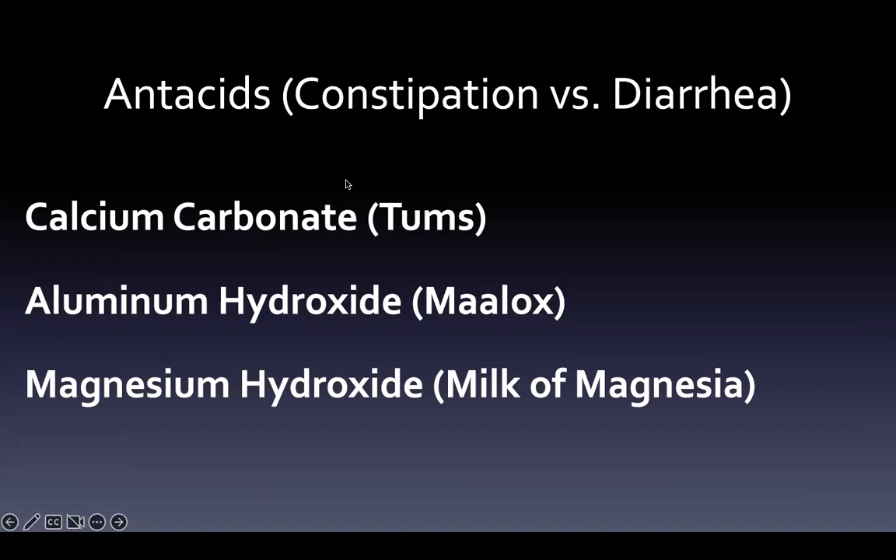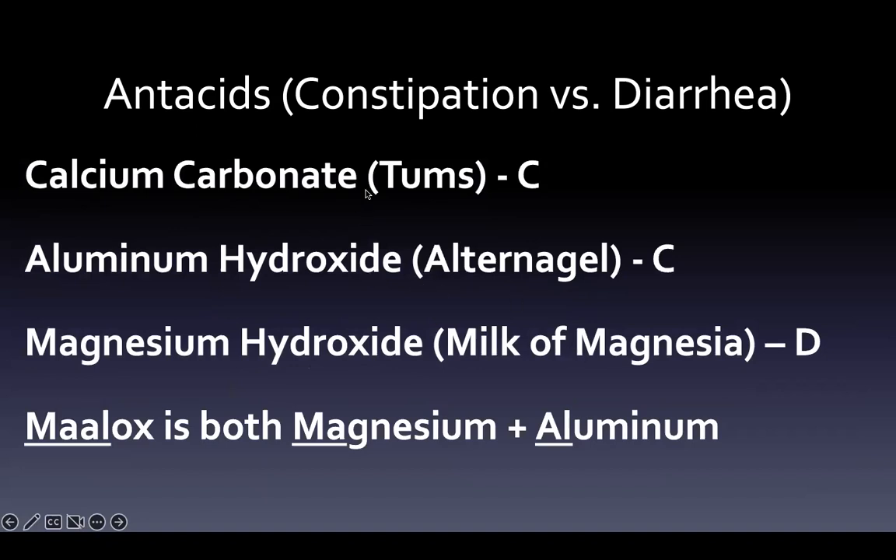When we talk about antacids, what we're really looking at is which ones are constipating and which ones cause diarrhea. Calcium carbonate is constipating. Aluminum hydroxide is constipating — Amphojel is the brand name. But if you mix them together, magnesium hydroxide and aluminum hydroxide, it makes Maalox. Magnesium hydroxide causes diarrhea. So if you mix a constipating drug like aluminum hydroxide with a diarrhea-causing one like magnesium hydroxide, you end up with something more comfortable for the patient.